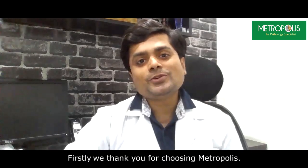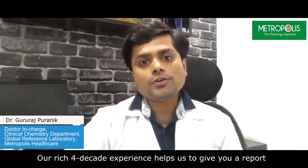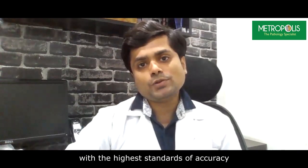Hi. Firstly, we thank you for choosing Metropolis. As a pathology specialist, we test millions of samples a year. Our rich four-decade experience helps us to give you a report with higher standards of accuracy.